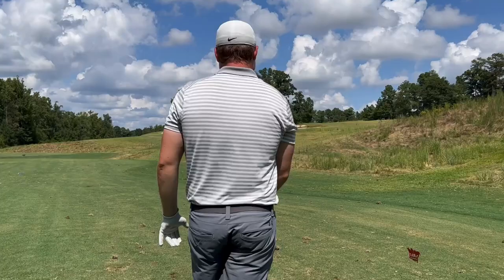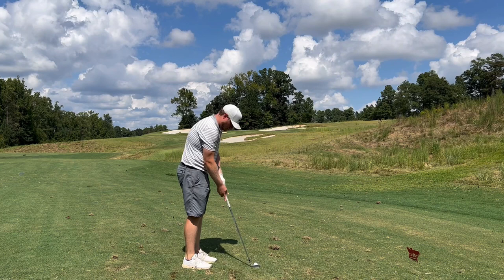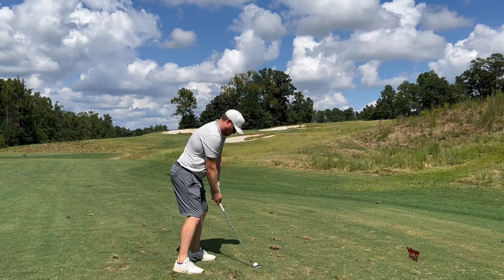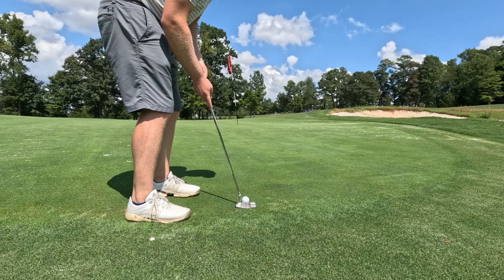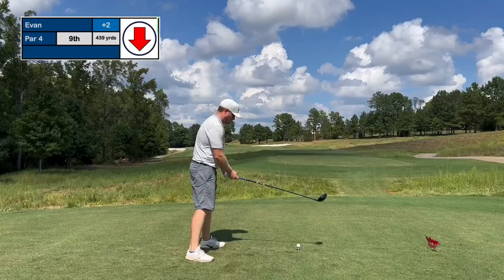Moving on to eight — short par 3, pretty fun hole. Playing 125 yards today, a little bit into a headwind. Pretty well guarded green with three good-sized bunkers. Put a little saucy fade in there, stuck it pretty good, 20 feet away. Another really weird green — lots of false front, weird undulations, double breakers. So we're two over so far.